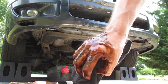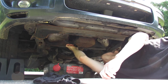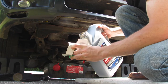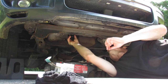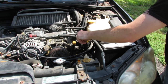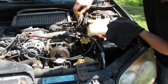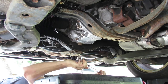Look at the state of this oil — that is disgusting. That is long overdue. Yikes. Now I'm going to be that guy — I'm going to go ahead and pre-fill the oil filter. Moving on to the transmission oil.